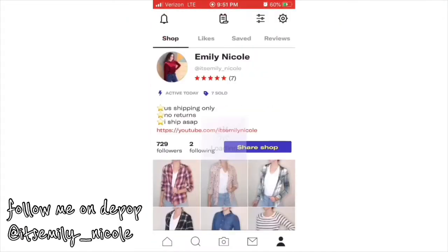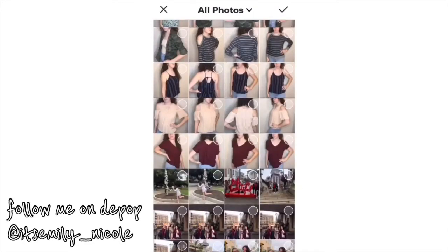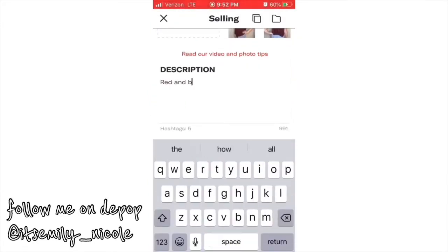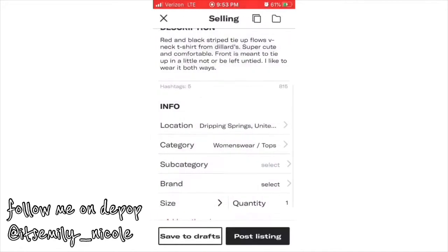The last step is actually posting them on Depop. You can post four pictures and then add a description, size, style of the item, brand, and other details. You also include the price and shipping. I had to figure all that out and then just post all the shirts.